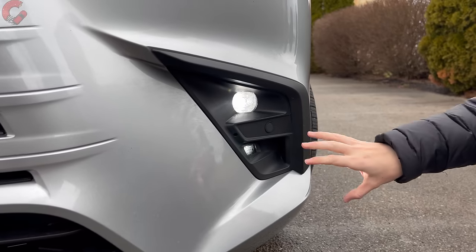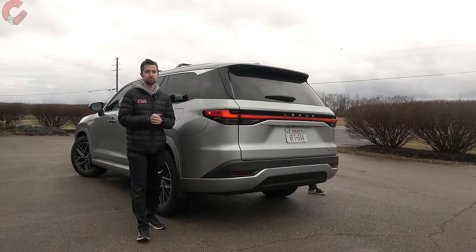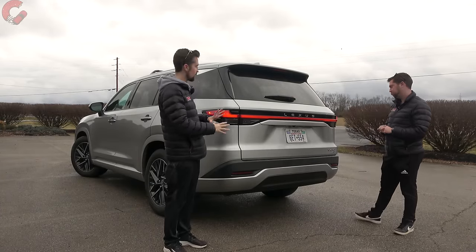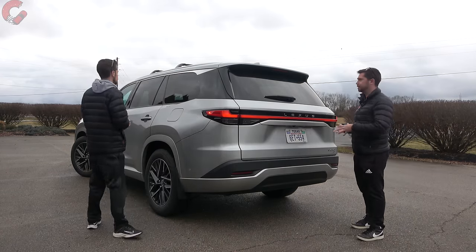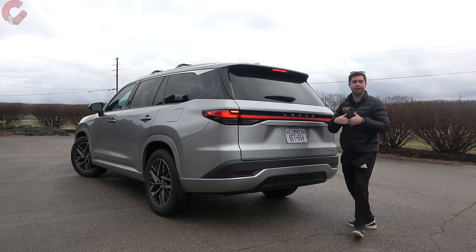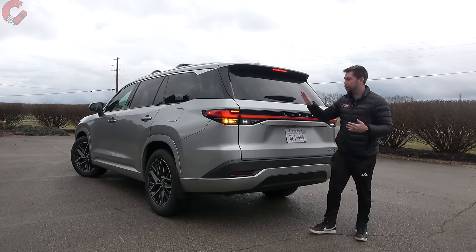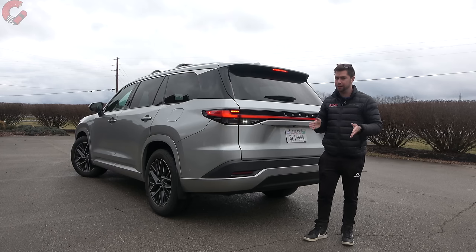As we drop down to the lower fascia we have LED fog lights and cornering lamps on this example. Be aware that if you choose an F Sport model, that's going to make the lower fascia a little bit more aggressive. Walking around to the rear, the TX really isn't about being super flashy — it has a classy look to the back. We have a spoiler up top, an exposed rear wiper, and Lexus's signature full-length LED taillights that they're giving across all their new models.